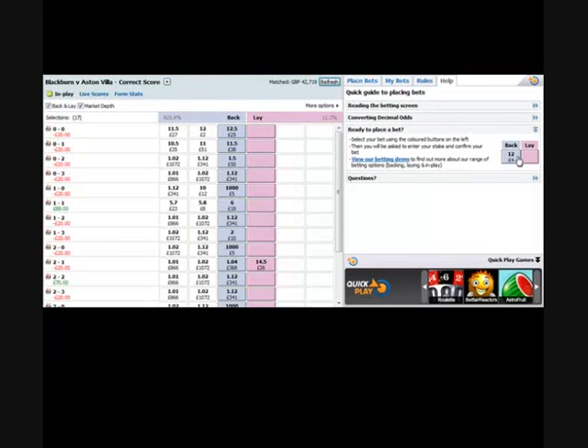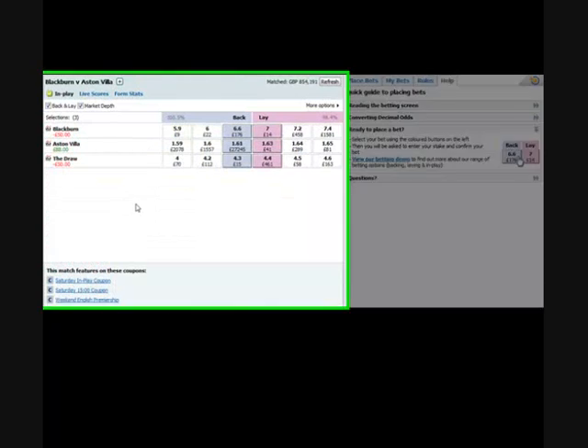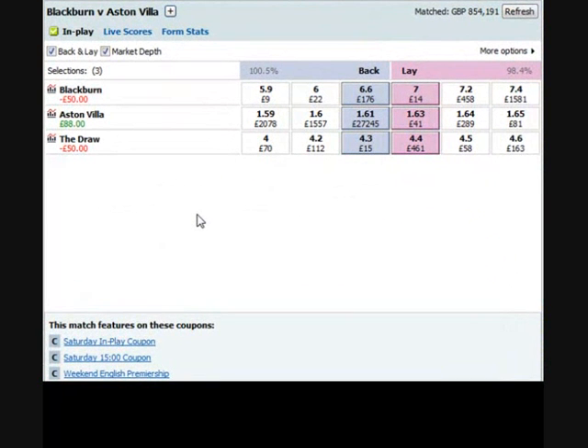It's a 3 o'clock kickoff and we've gone for an initial back of Aston Villa for £50. You can see here the amount put on Aston Villa — £2.76 — £50, and we covered the 1-1 and 2-2 scoreline.